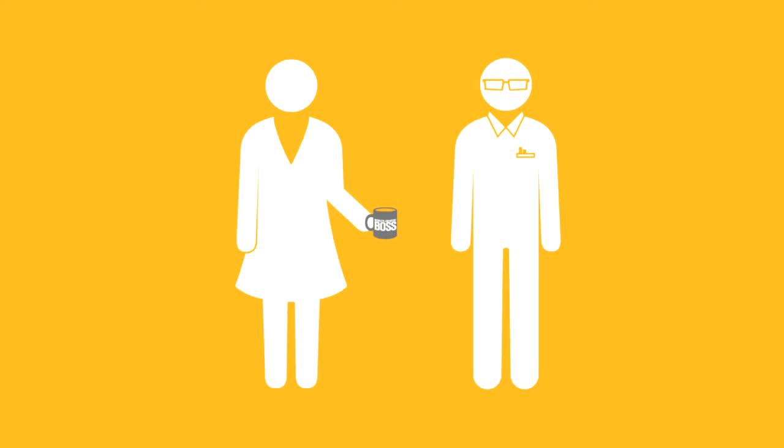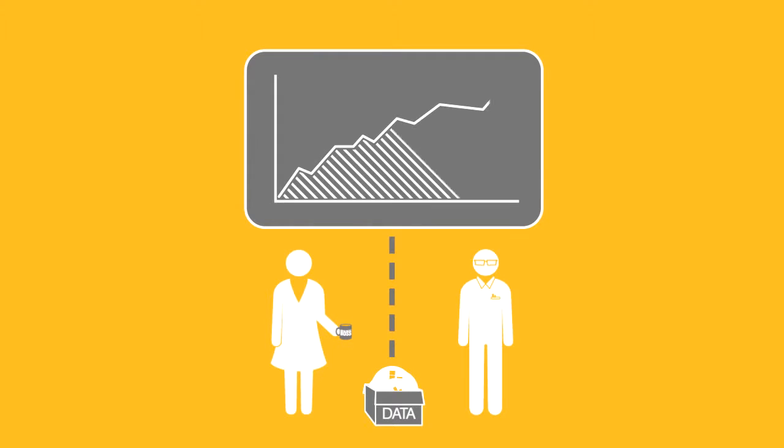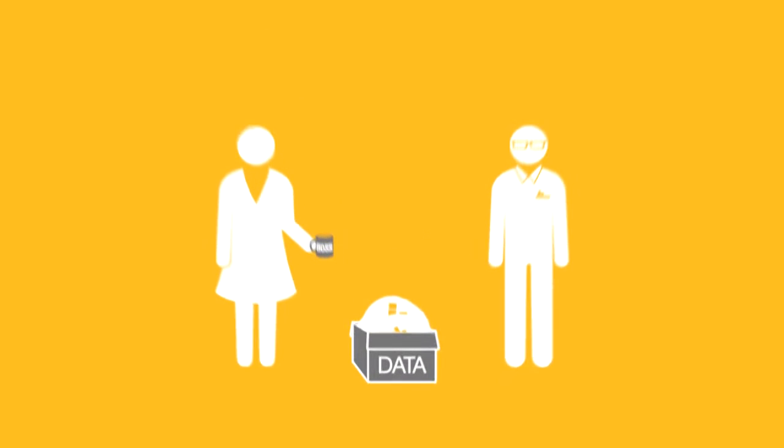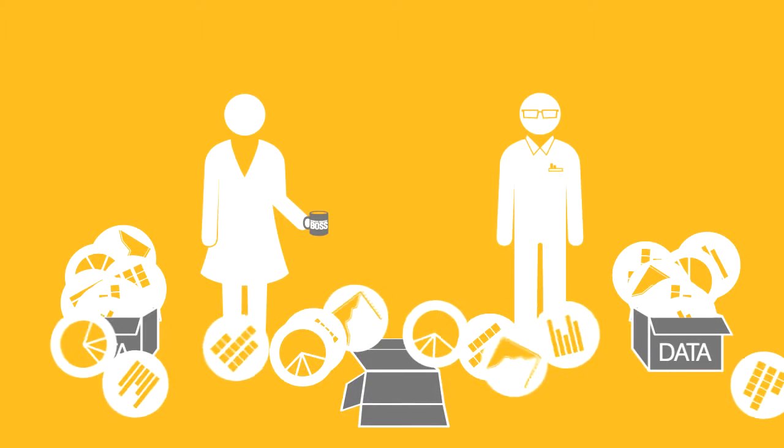Sally, the CEO, and Alan, the accountant, manually collected everyone's data and interpreted everything to find out where the company was at. But as your company grows, this business will begin to jam up, fall apart, and pile up fast.